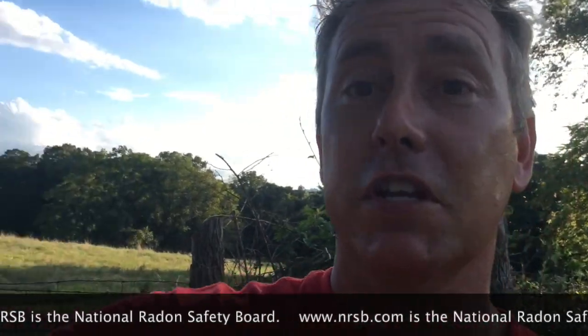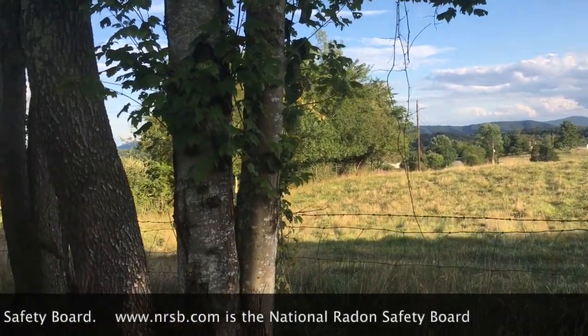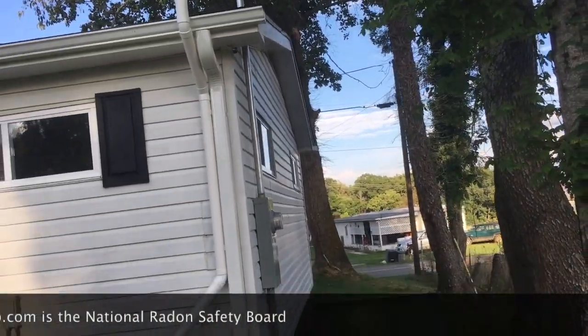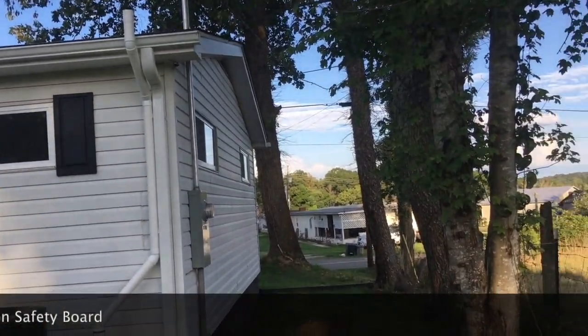We are in beautiful southwest Virginia today and we've just finished up a job at an older home with a dirt basement floor. This is a real estate transaction. Folks have done a lot of work to the home — brand new HVAC unit right there. I'm going to show you something pretty unique that you're not used to seeing in other videos pertaining to radon.